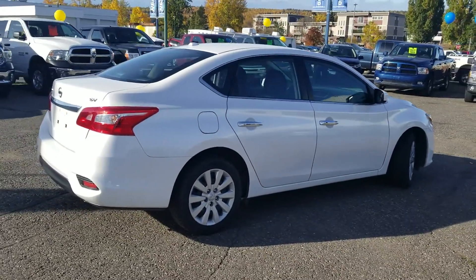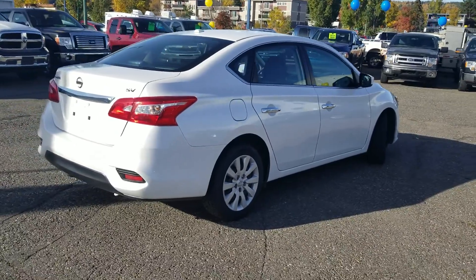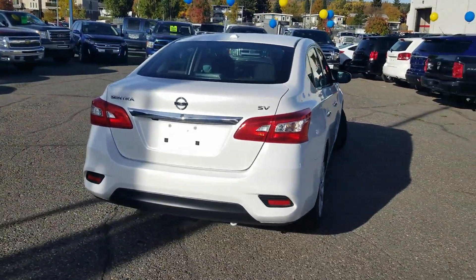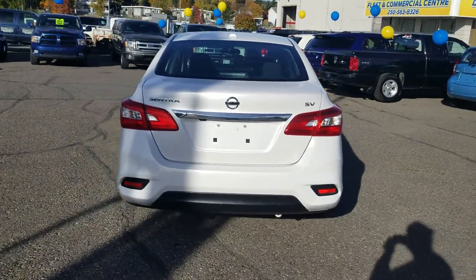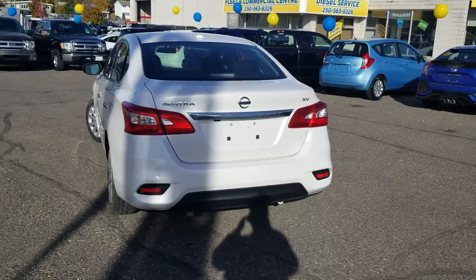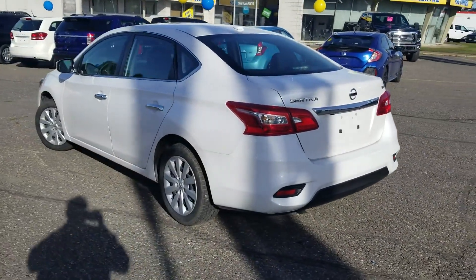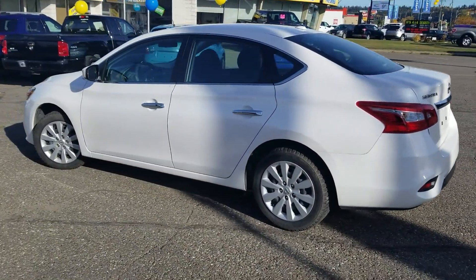This is going to be a great little family car or a great commuter — economical on fuel, which is always important with our rising gas prices. But this car has a lot more to boast than just good fuel economy.